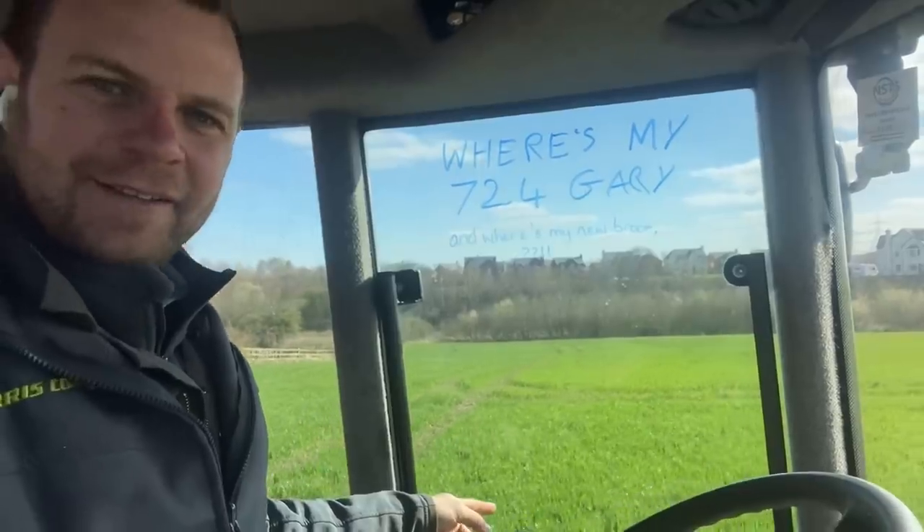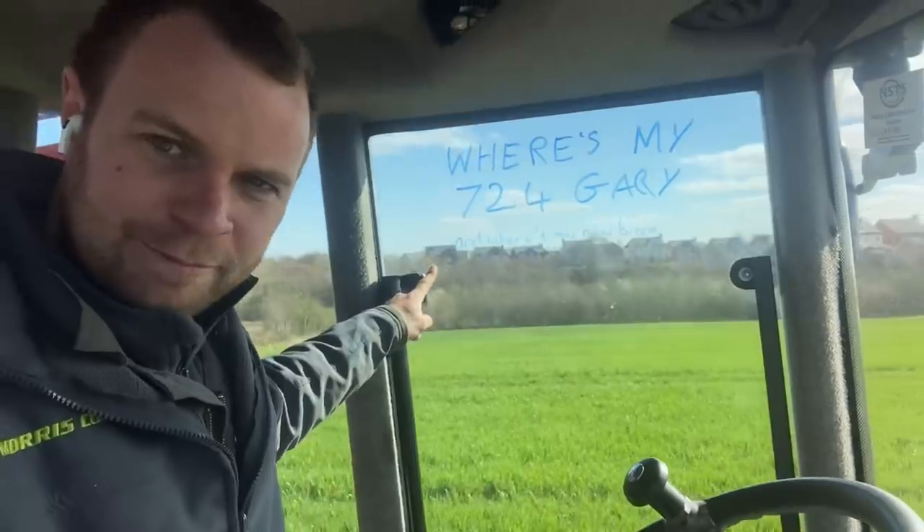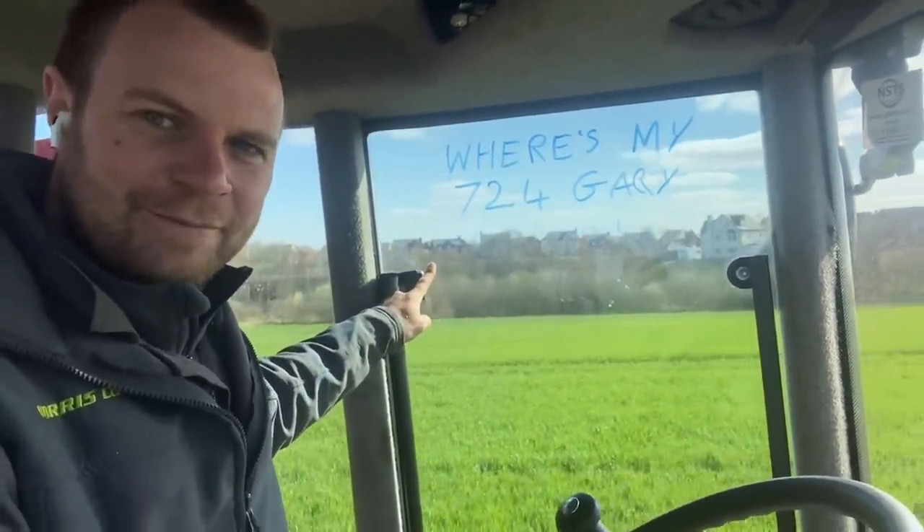Just look at that field of wheat. I don't know who's written this about a new broom - I think it's Christine. It's everywhere.